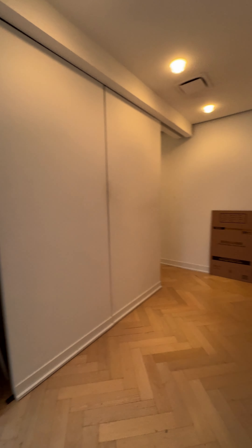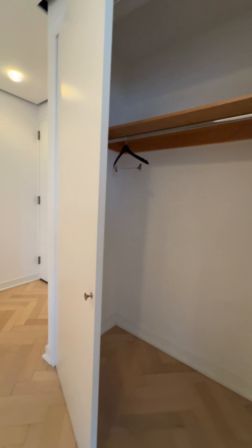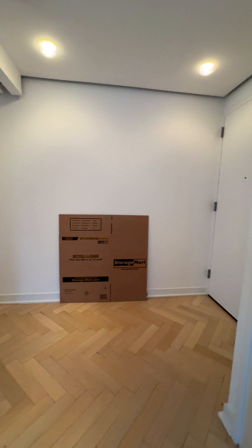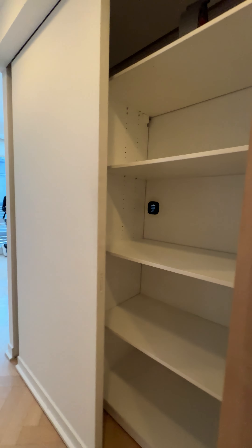Let's go right here to the entrance closet. You can see this is a sliding pocket door — it has space behind it.